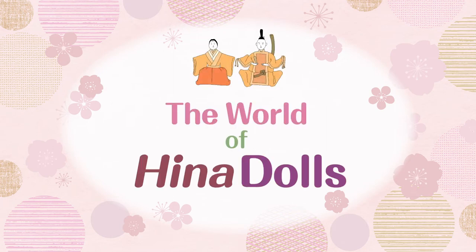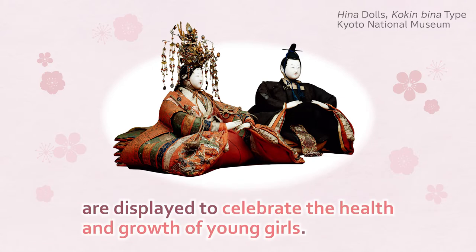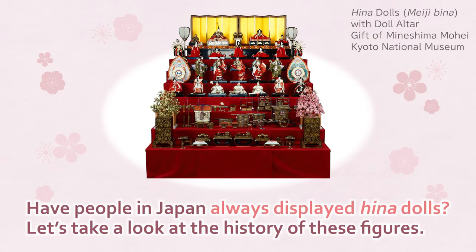The world of Hina dolls. In Japan, March 3rd is the day of the doll festival. During this time, beautifully costumed male and female dolls called Hina Ningyo, or Hina dolls, are displayed to celebrate the health and growth of young girls. Have people in Japan always displayed Hina dolls? Let's take a look at the history of these figures.